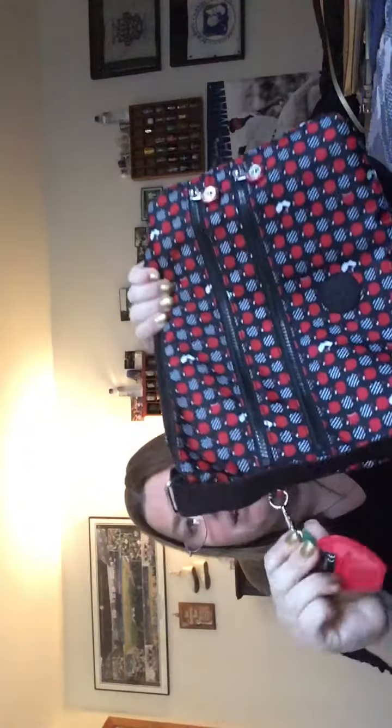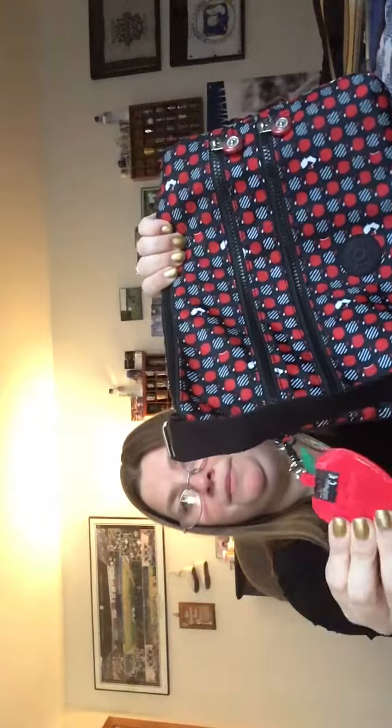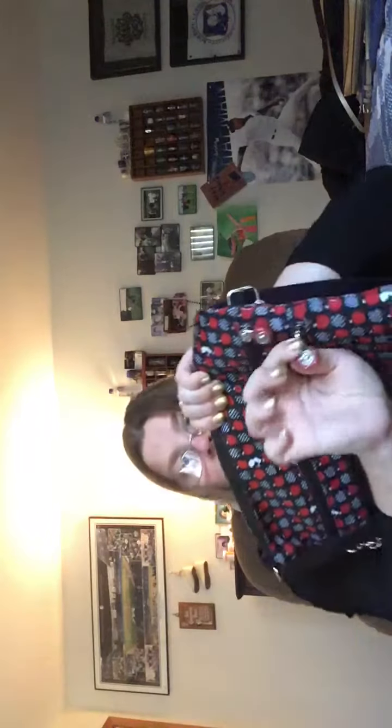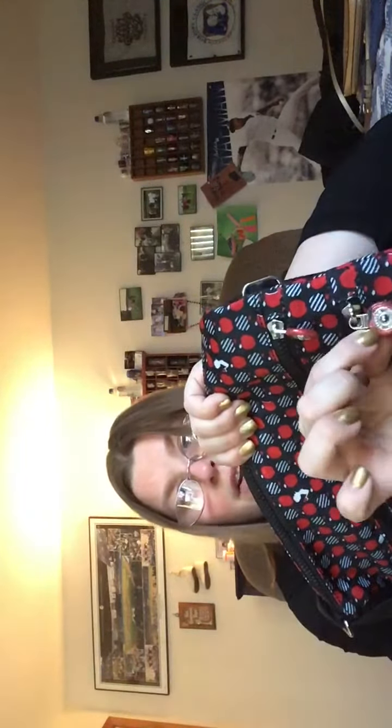I lost the monkey, so I only have this little Snow White mirror. I love how the little tabs for the zippers are like little apples. We have a pocket here.